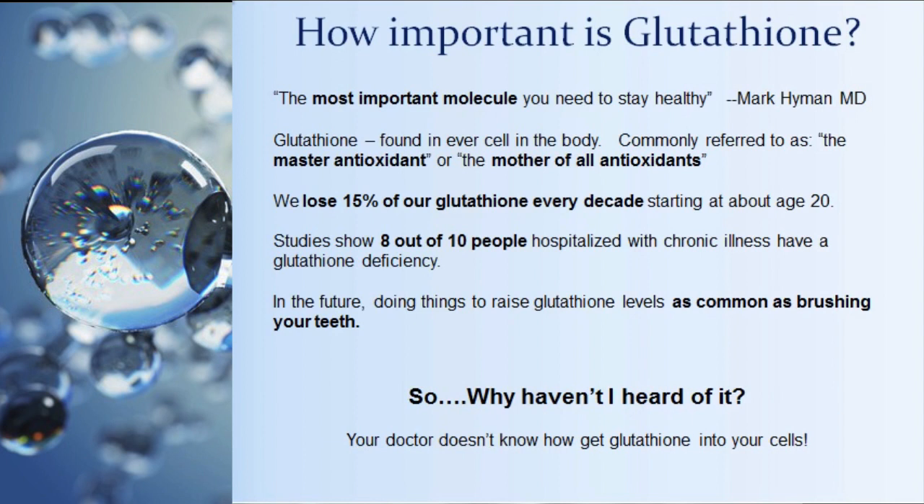Studies drawing glutathione levels using the T-BARS test have found that 8 out of 10 people hospitalized with chronic illness have low levels of glutathione. Imagine how much we could save on health care costs if we increased glutathione in blood and tissue — potentially sending 8 out of 10 hospitalized people home and saving 8 out of 10 of our health care dollars. In the future, raising glutathione levels could be as common as brushing your teeth.